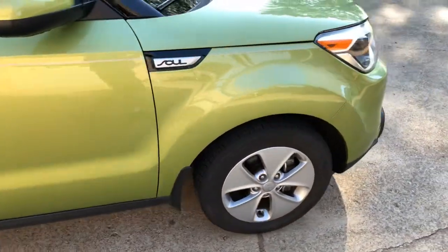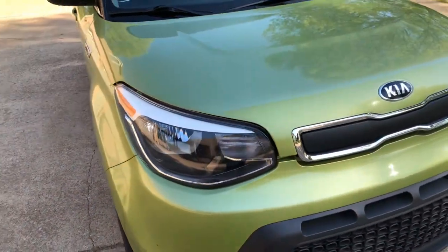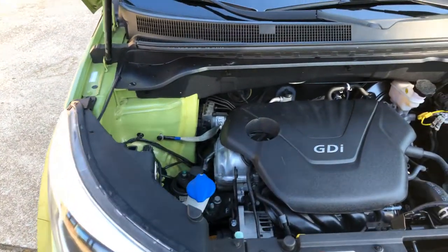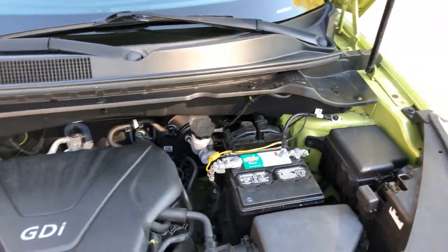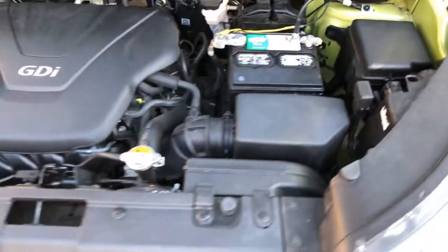I upgraded to a vehicle I can flat tow now — I've been wanting to do this for a long time and just been too busy. On my free time now, that's what I've been doing. This is a 1.6-liter four-cylinder with plenty of power, a fairly new battery, and a nice clean engine compartment. I kept it serviced.